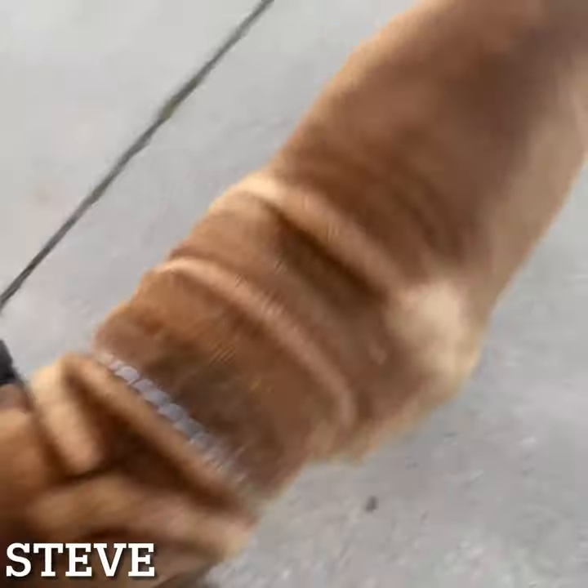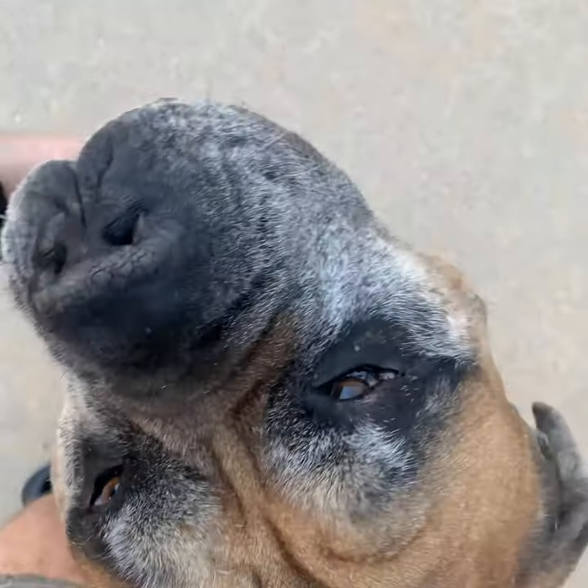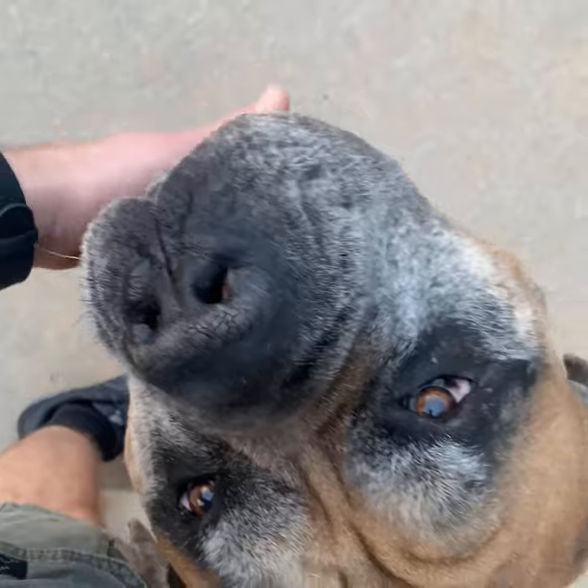Good morning Steve. If you ever come by and meet Steve, make sure you scratch him on his chin.